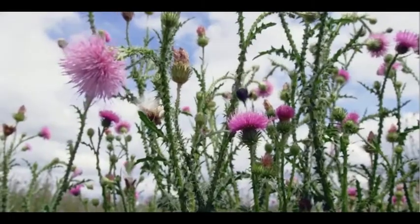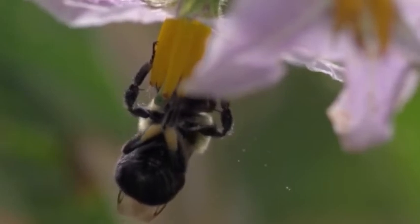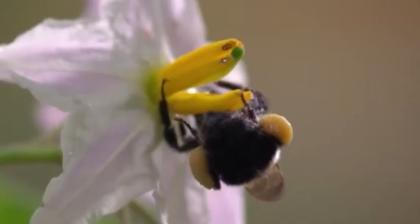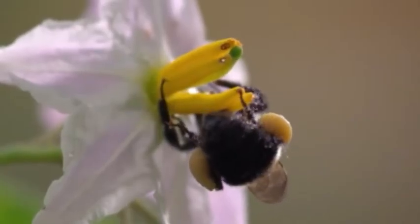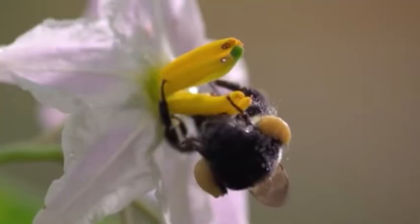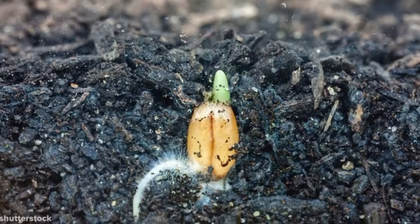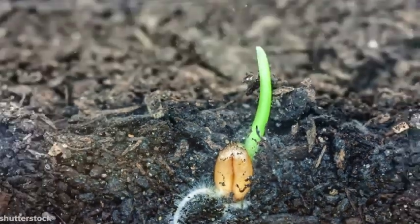As they land on new flowers, some of the pollen that had stuck to their body falls off. Sometimes, if the flower is lucky, the pollen will enter the flower and fertilize one of the flower's egg cells. When this happens, a seed is created. Seeds then fall to the ground and grow into new plants, and the cycle begins all over again.